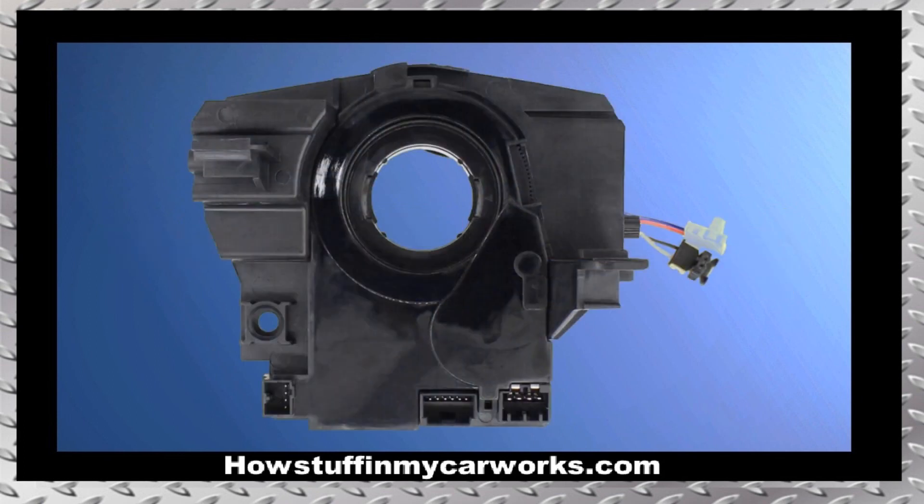Number 7. The clock spring in the steering column tends to malfunction as these vehicles age. When this part starts to malfunction, the airbag light on the dash turns on and off randomly. Sometimes the horn doesn't work, and in rare cases the windshield wipers stop working due to a faulty clock spring.